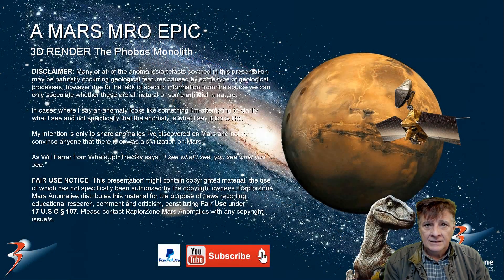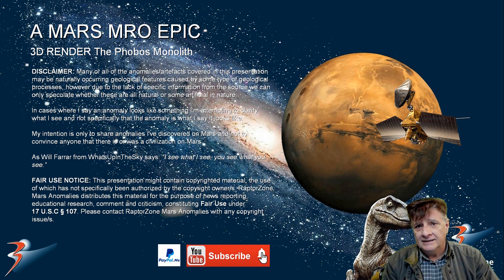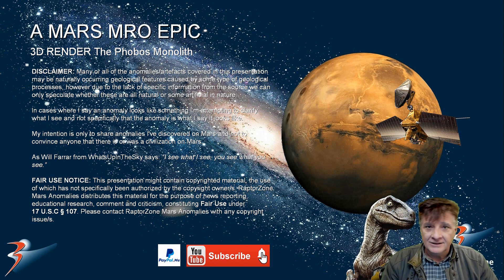Let's have a chat in the comments below. Is Buzz Aldrin onto something here? Does he know something that we don't, and is he blowing the whistle on this? Or is it just a random rock or boulder stuck on Phobos, one of the moons of Mars? Take care everybody — Michelle and I will see you in the next one, very soon. Cheers for now.